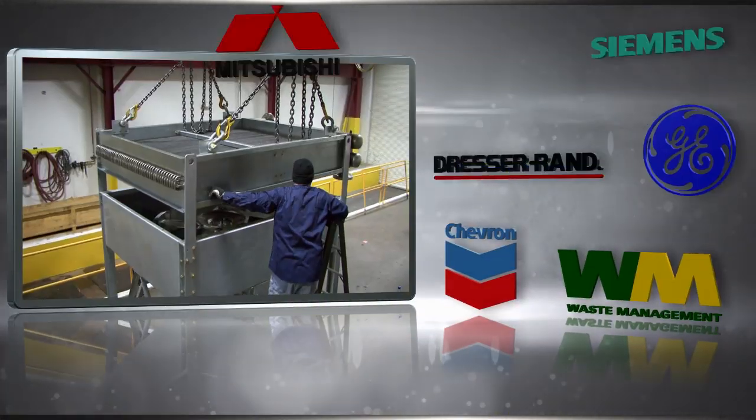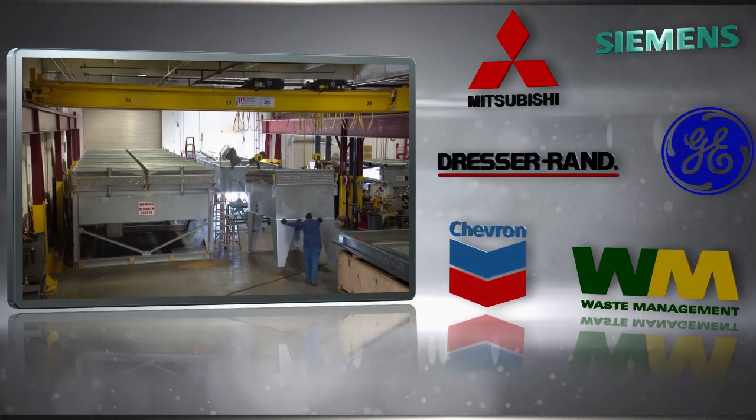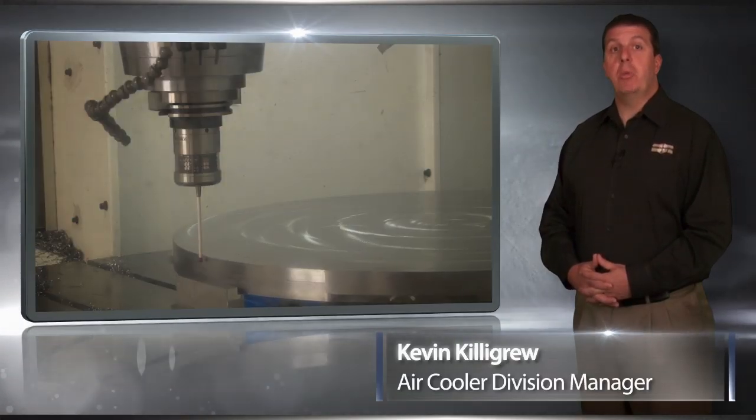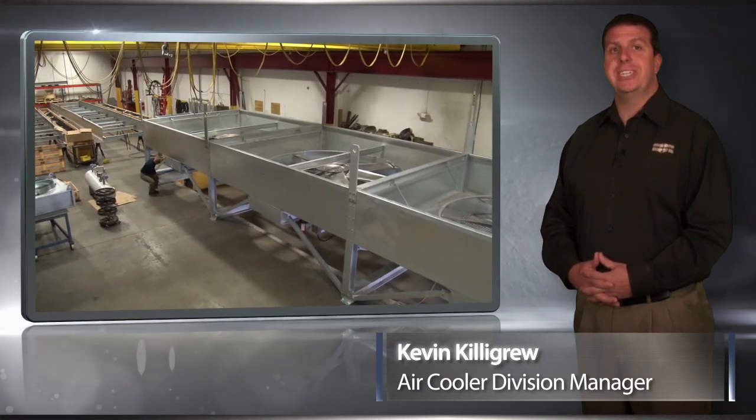Users of our equipment include some of the biggest names in their respective industries, including Chevron, Siemens, Waste Management, General Electric, Mitsubishi, and Dresser Rand. During the next few minutes, we'll show you how we custom design and manufacture air-cooled heat exchangers to meet the specifications of our many customers.